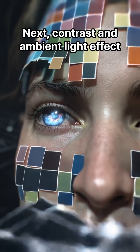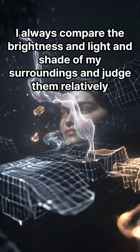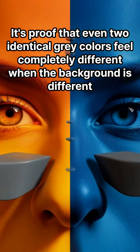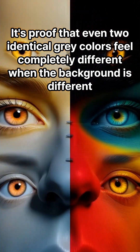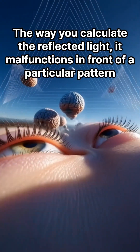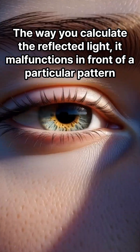Next, contrast and ambient light effect. The brain never looks at color in isolation — it always compares the brightness, light, and shape of the surroundings and judges them relatively. It's proof that even two identical gray colors feel completely different when the background is different. Our visual system calculates lighting, shadows, and reflected light, and it malfunctions in front of a particular pattern.